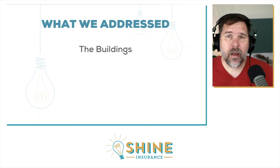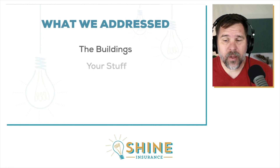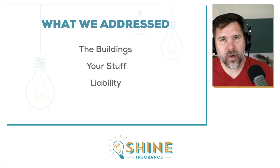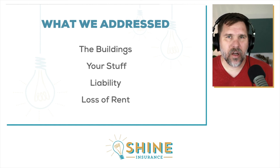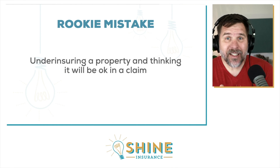So what did we address? We talked about building coverage — making sure the building is covered properly. We talked about your stuff, your personal property or business personal property. Liability coverage, the most important coverage on your policy. And loss of rent coverage, for when you can't make money off a building because it's being rebuilt. Now let's dig into that rookie mistake.